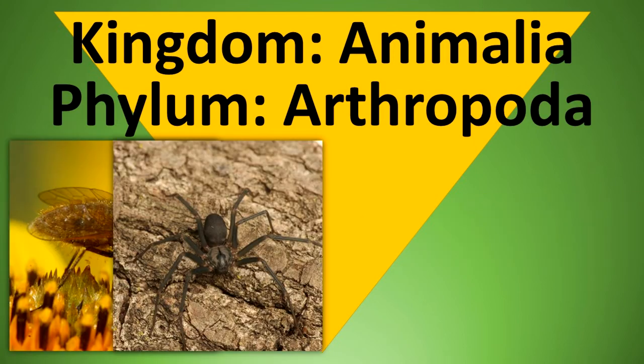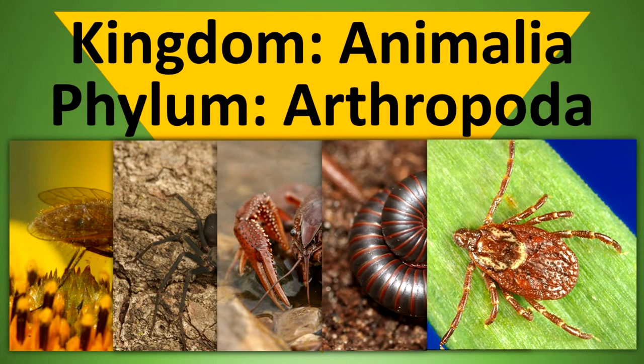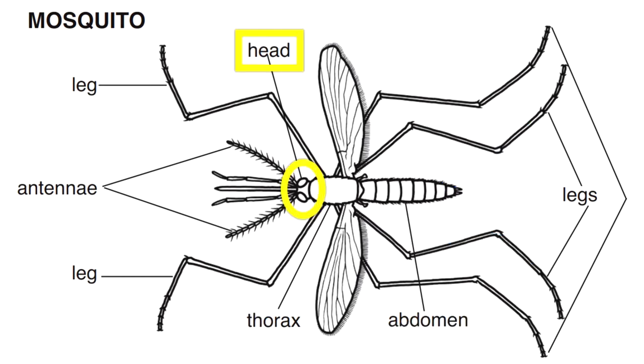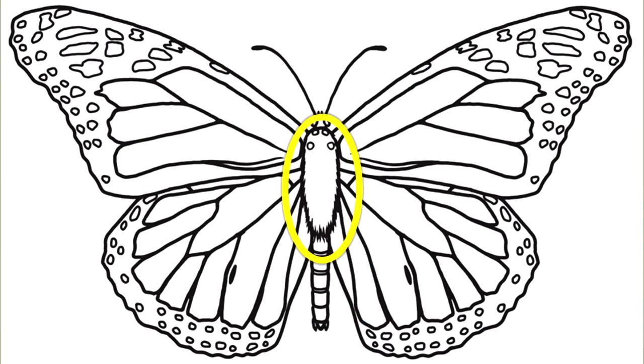Insects, spiders, crustaceans, centipedes, millipedes, and ticks are some of the species in this phylum. Class Insecta contains the insects. Insects differ from other arthropods because they have six legs and three main body parts — head, thorax, and abdomen. They usually have two pairs of wings. Legs and wings are positioned on the thorax. Most insects have one pair of antennae, though a few insect species have no antennae.